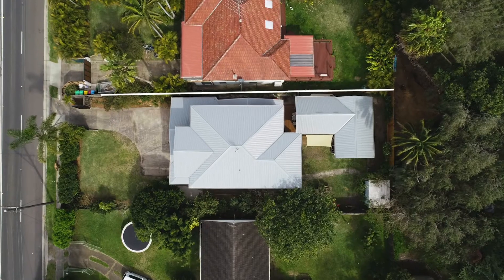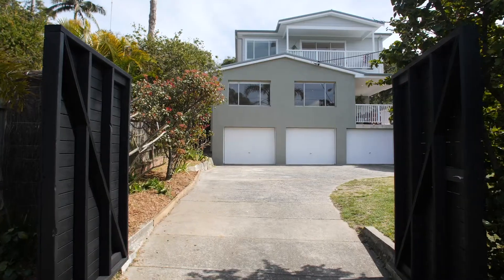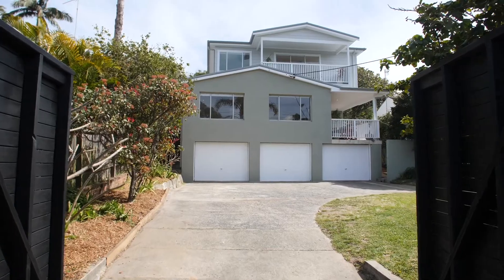Hi, I'm James Baker from McGrath, and along with my colleague Jonathan Fletcher, it's our absolute pleasure to take you through 715 Barrenjoey Road in Avalon Beach. There are actually two beautiful homes on the property, each delivering the kind of flexibility every family is looking for.